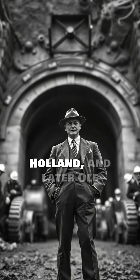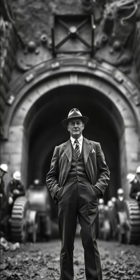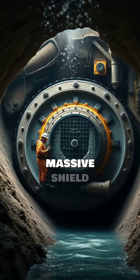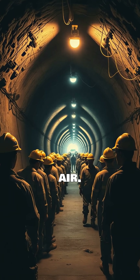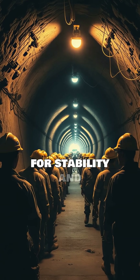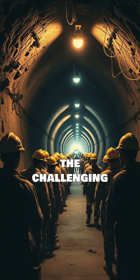Clifford Holland and later Ole Singstad led the charge. They employed massive shield tunnelling machines, pushing through the riverbed with compressed air. This method was crucial for stability and worker safety in the challenging environment.